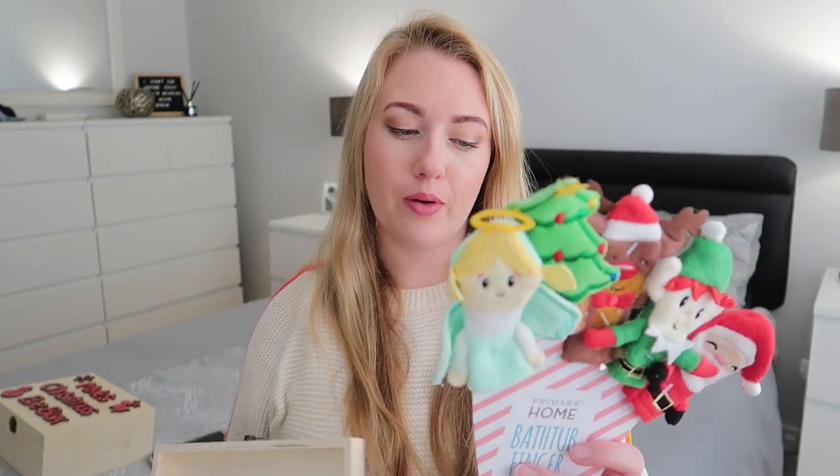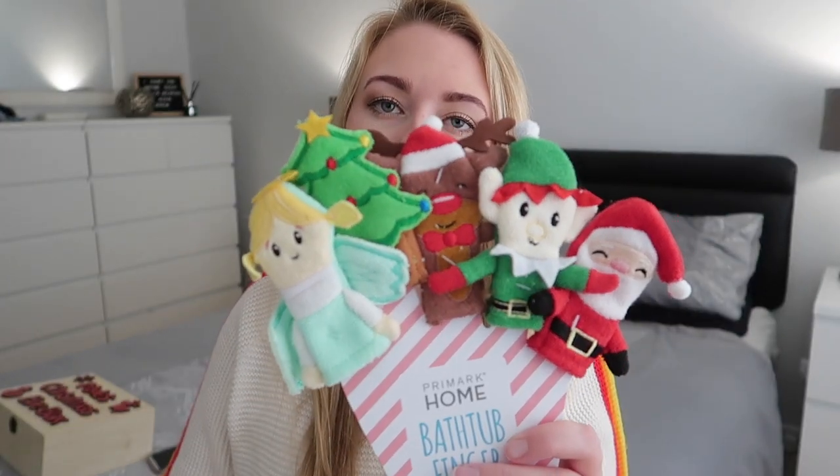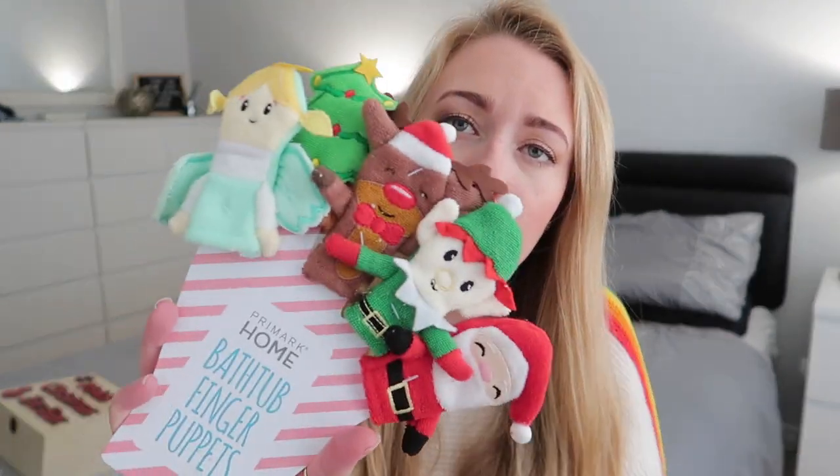Last but not least, these were from Primark — they are finger puppets for the bath so she can do a little nativity sort of thing. We've got an angel, a Christmas tree, Rudolph, an elf, and Santa. They're also little cutie things. I mean, who wouldn't want that? Even I want this!